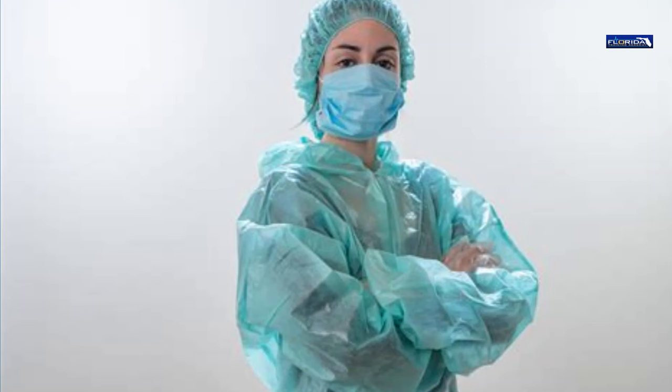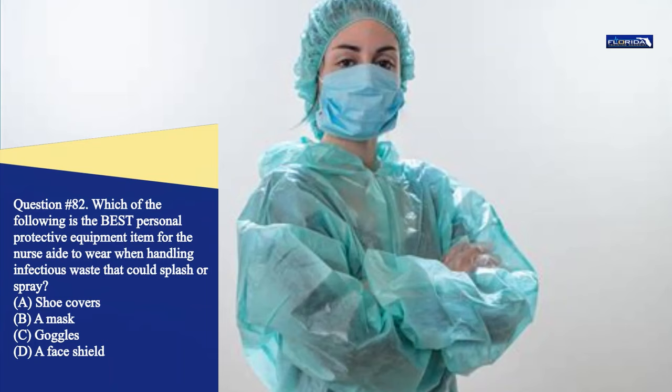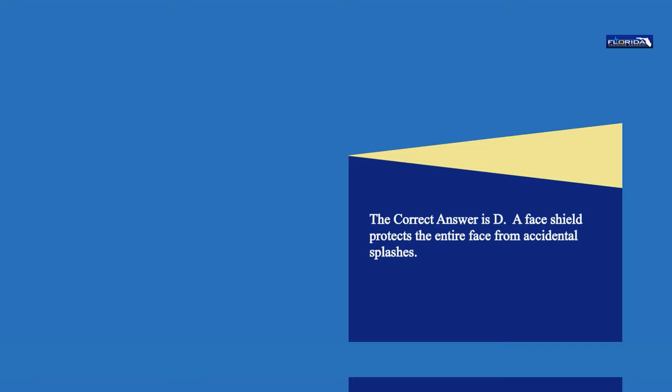Question 82. Which of the following is the best personal protective equipment item for the nurse aide to wear when handling infectious waste that could splash or spray? a. Shoe covers. b. A mask. c. Goggles. d. A face shield. The correct answer is d. A face shield protects the entire face from accidental splashes.